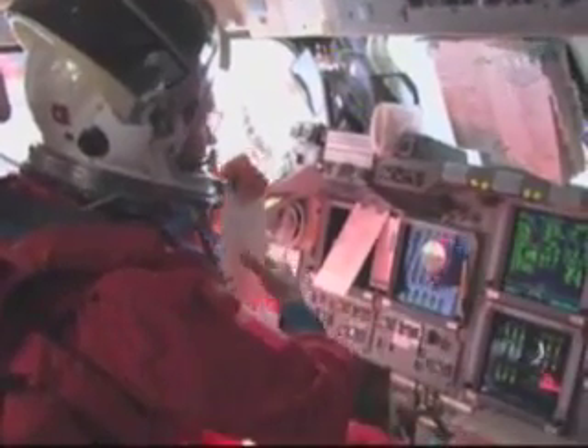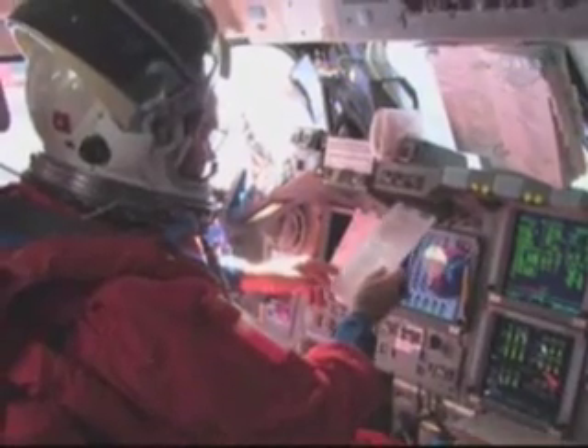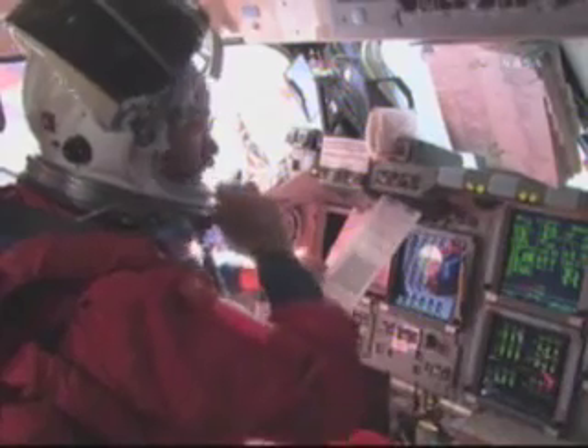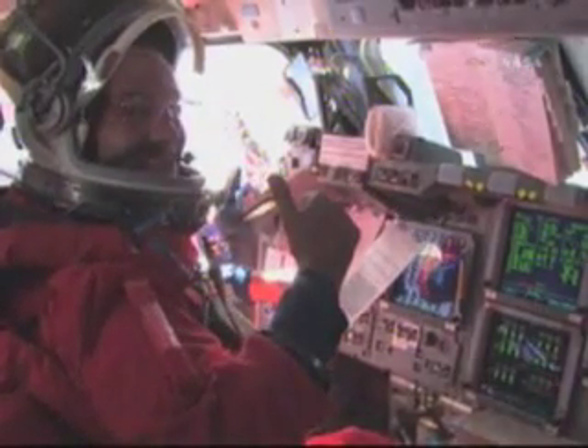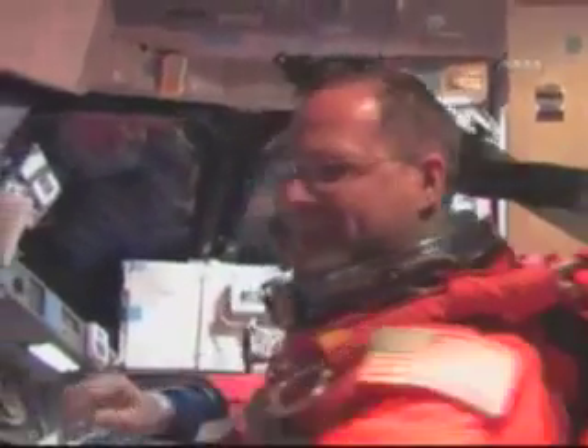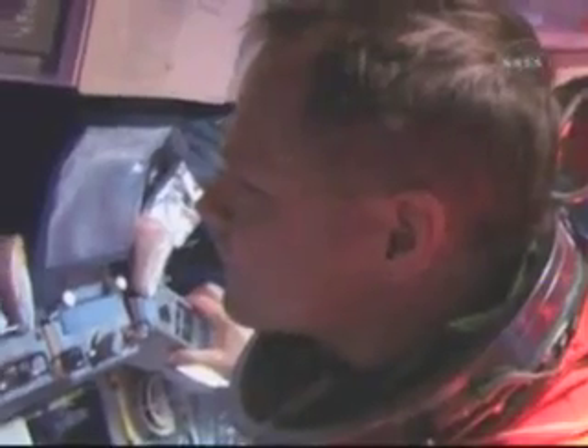This is Kevin and CJ after they had completed the burn. A little bit of the commander — he was the last one out of his seat. And there's a good shot of our PLT, Jose Hernandez, adjusting to zero-G. As Kevin can show you there with the pencil, we are really in space in a zero-G environment.